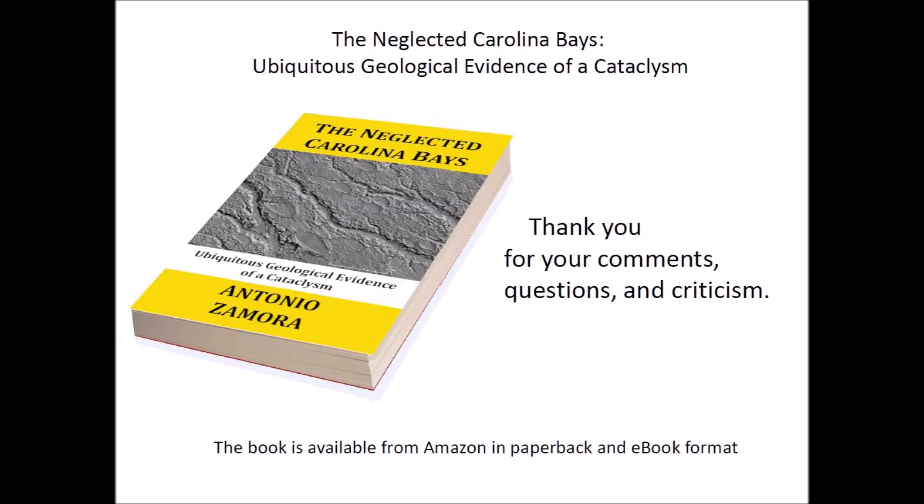Thank you for your comments, questions, and criticism. The interaction through this YouTube channel has helped me to refine the Glacier Ice Impact Hypothesis, and it has also motivated me to consider new points of view and perform new experiments. I feel confident that the study of the Carolina Bays will eventually reveal many details of the great global catastrophe that destroyed human civilization 12,900 years ago, leaving only those who could survive by hunting and gathering.